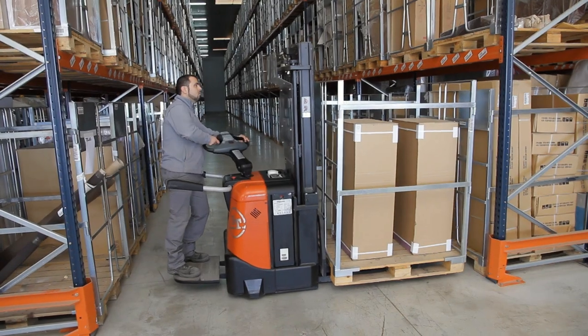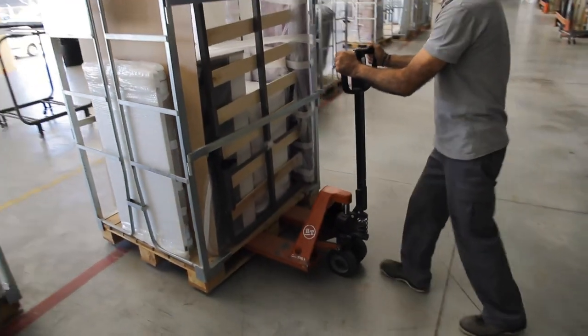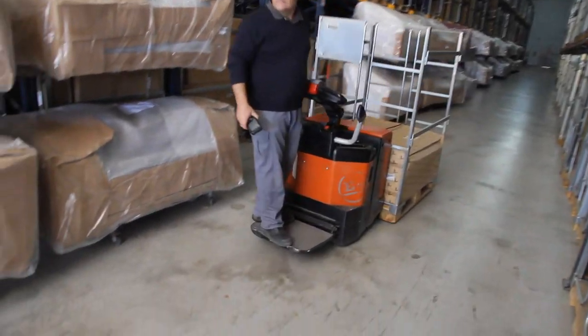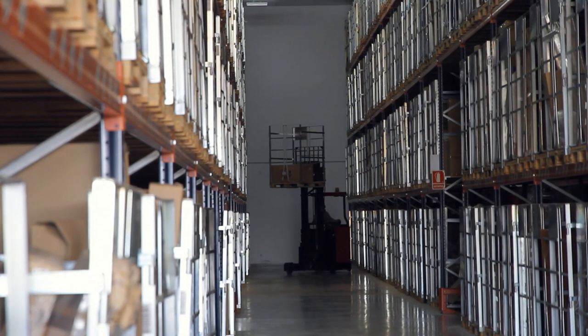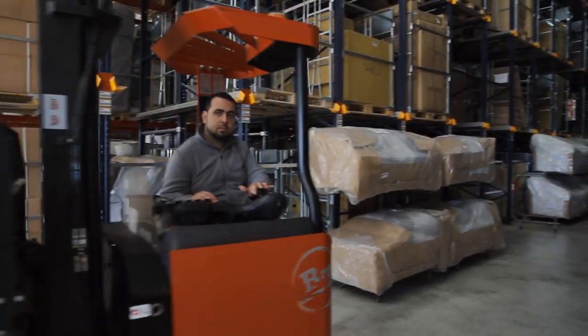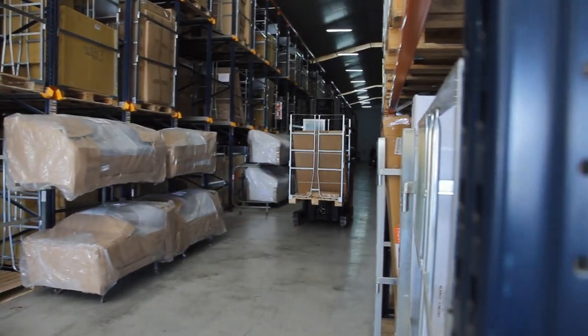However, we've only been using forklifts for two years. They have made a big difference. We used to handle the goods manually, needing more movements and effort. Now the risk of damage is lower as goods are moved just twice — in and out. It's not only better for the furniture, but also for our workers in that the physical effort required has been reduced.